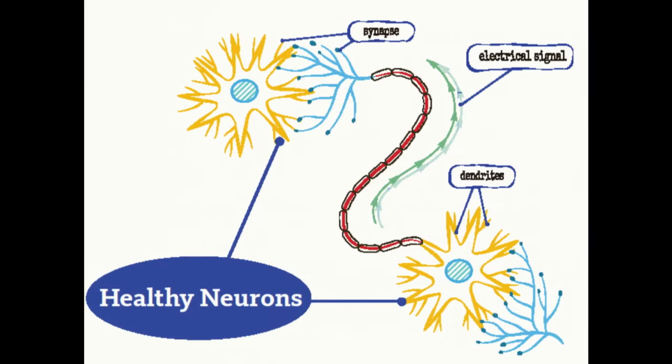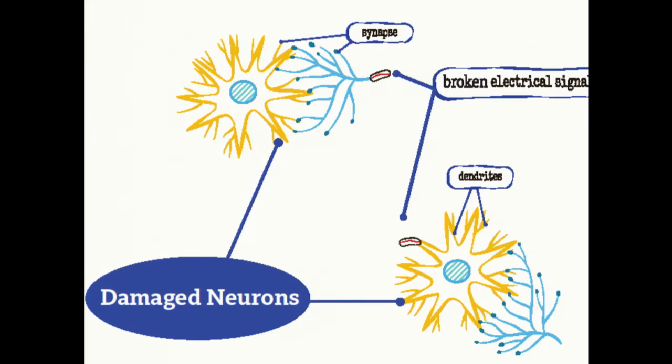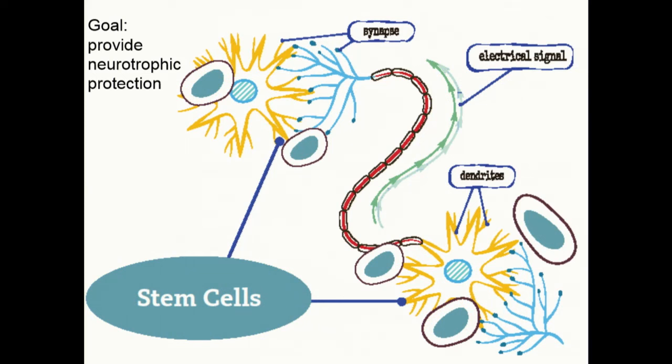The idea is that in a healthy brain you have connections between neurons that communicate with each other via healthy axons and healthy electrical signals. But in HD, those signals are disrupted and over time the connections become broken. Our goal with the stem cells is to provide neurotrophic protection — to help those cells and connections maintain their health for as long as possible.